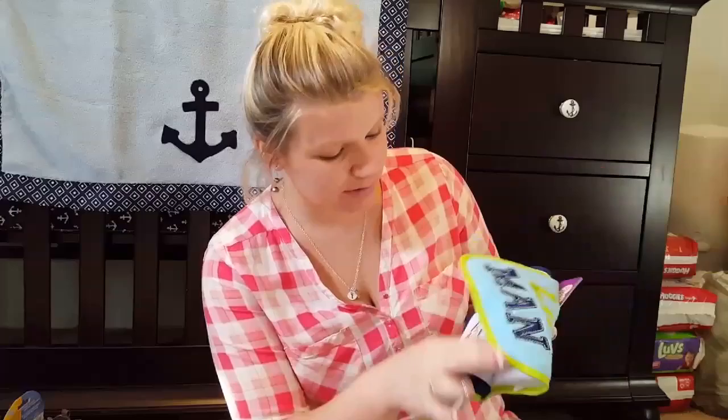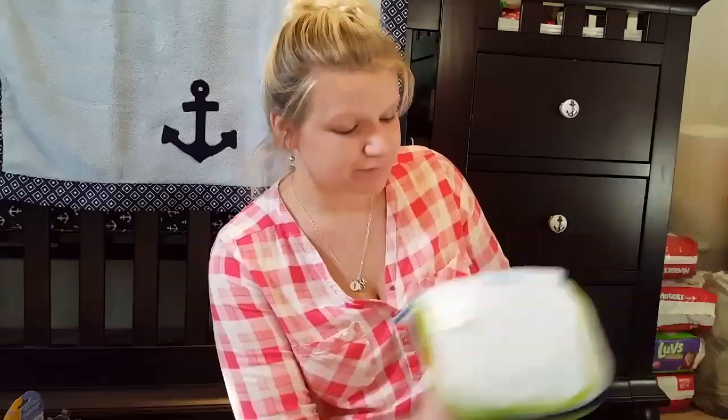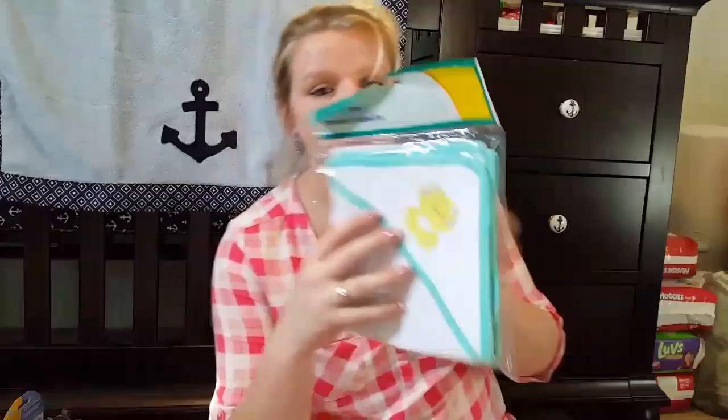The chevron and polka dot receiving blankets are from Target, I think. Then I got a pack of Parents Choice bibs — four of them. One says 'little man,' this one says 'loaded with cute,' 'Mr. Messy,' and 'little boy big appetite.'